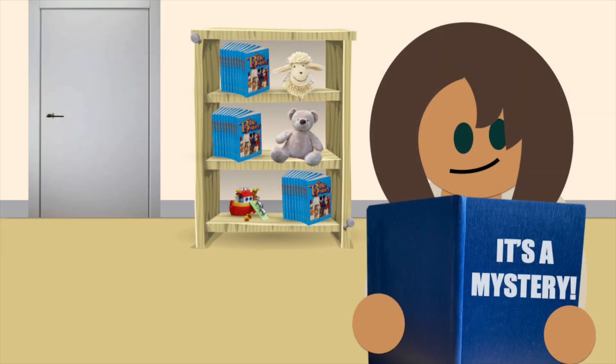Hey, it's Barb from Wonderful Works. If you work with kids, does your student's behavior ever feel like a mystery? Well today we're going to learn how to become a behavior detective. So glad you're here today!